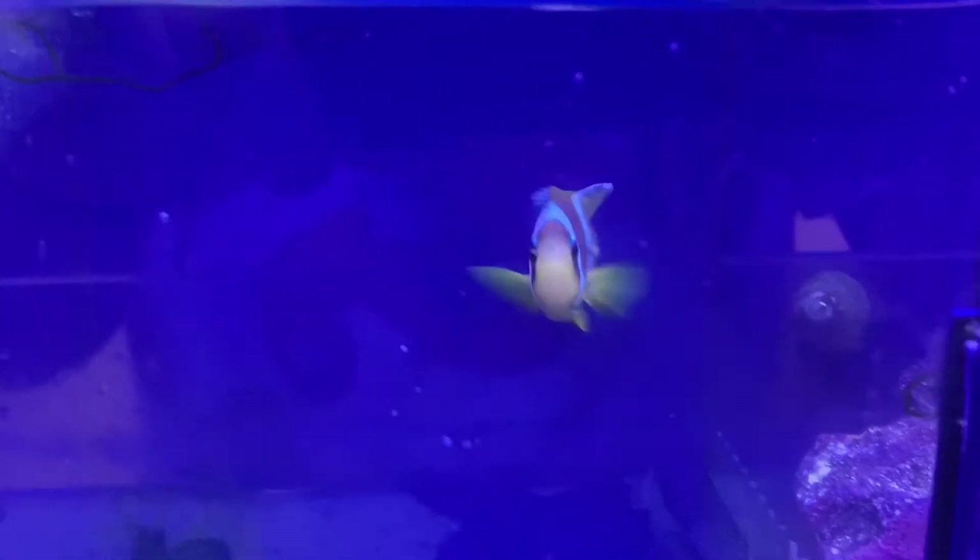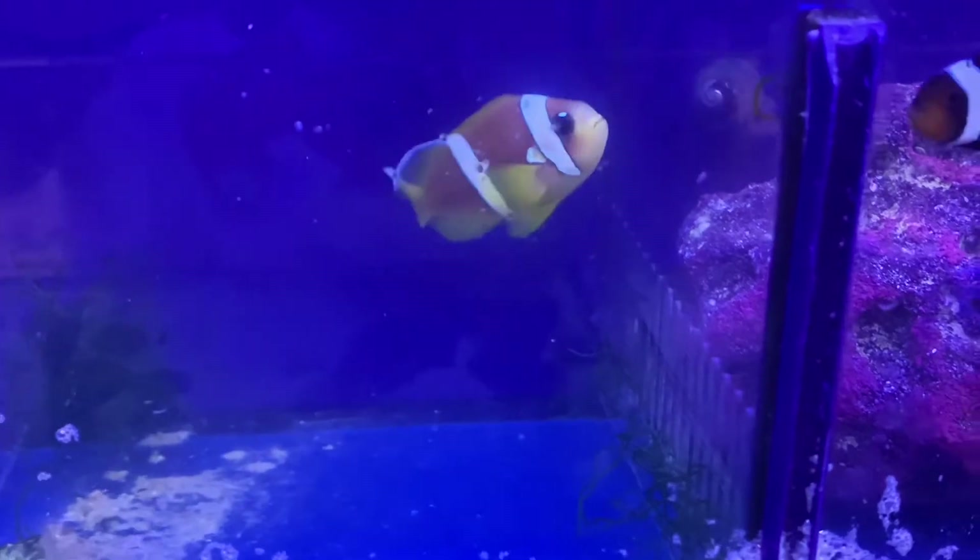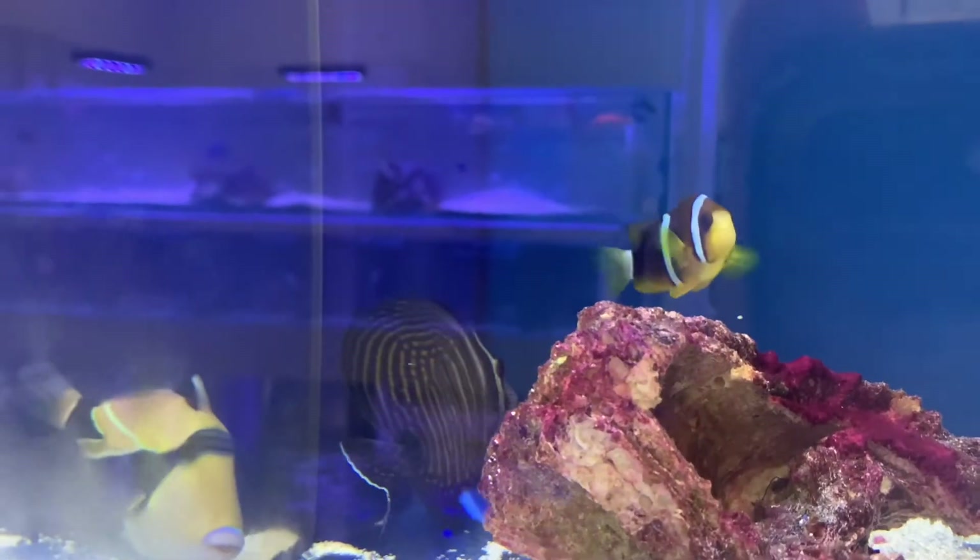This one here is actually tank-raised, so he's going to be comfortable in an aquarium and comfortable with any other tank mates. I definitely suggest going by and checking this one out.